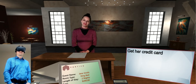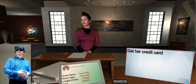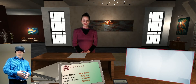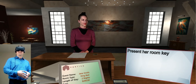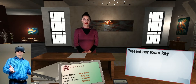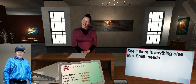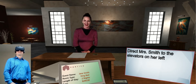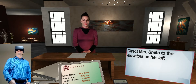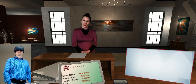No problem. And can I get a credit card from you to keep on file for any incidentals? Sure. Here you are. Thank you. Okay, it looks like you're all set. Here's your room key. Thanks so much. Is there anything else I can help you with today? No, thank you. I'm all set. Wonderful. The elevators are here on your left. Enjoy your stay. Thanks so much.